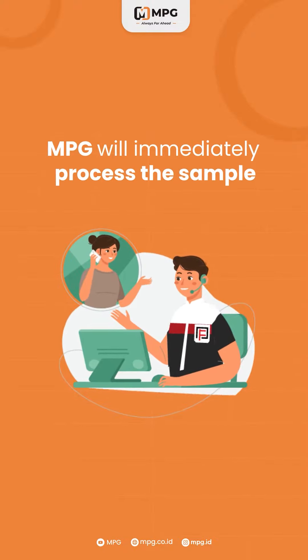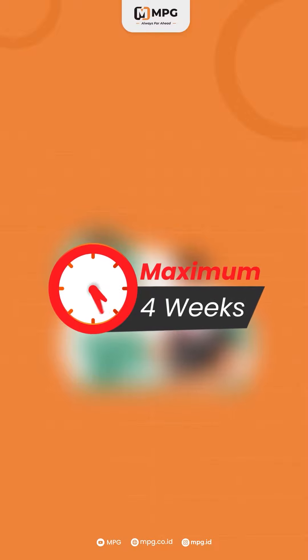MPG will immediately process the sample, maximum 4 weeks after payment is made.